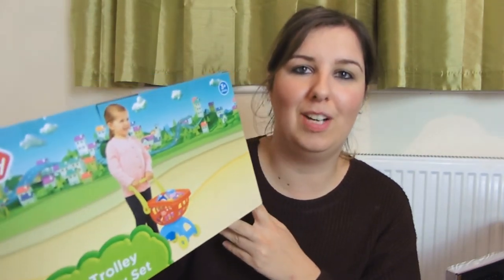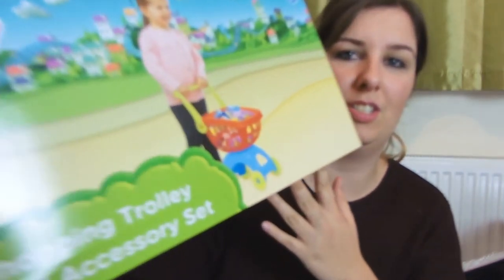One of the final things we bought for Alfie was this shopping trolley. It was £11.99 from Argos - just the Chad Valley one. This sort of goes with their big present as well.